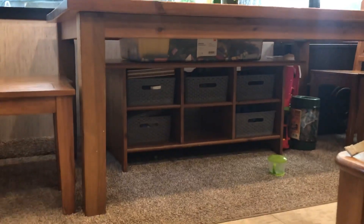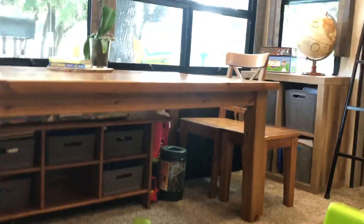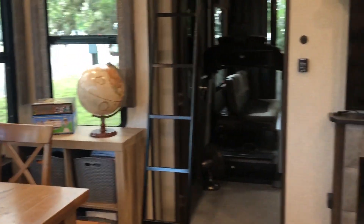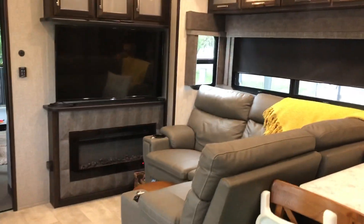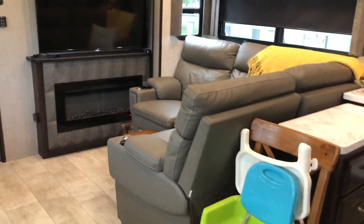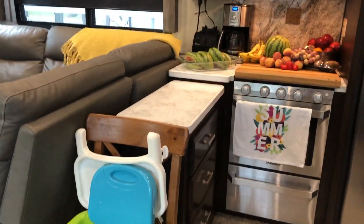This is our toy organization space. Crew, where are your toys? That's where Crew's toys are. That's our school stuff over there — each kid has a box of their school supplies. Turning back this way, this is our living area: fireplace, TV, and a good bit of storage. It's plenty of storage for us.